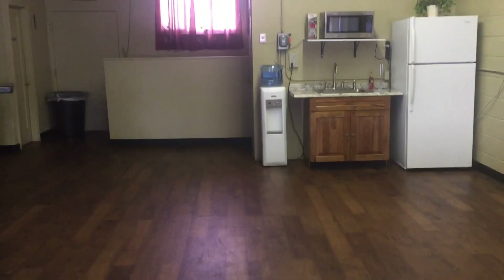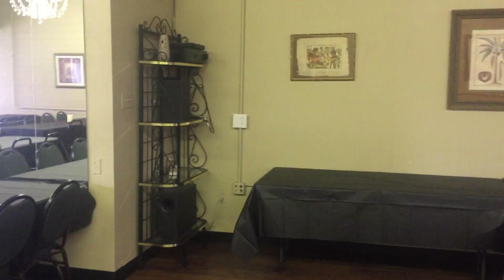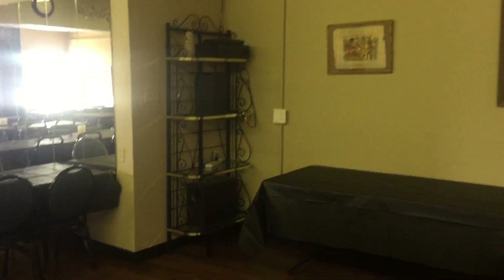We also have a refrigerator, microwave, and sink. In addition, you get to use our sound system if you'd like — you can simply plug in your phone and have a playlist, and we have speakers up on the ceiling.